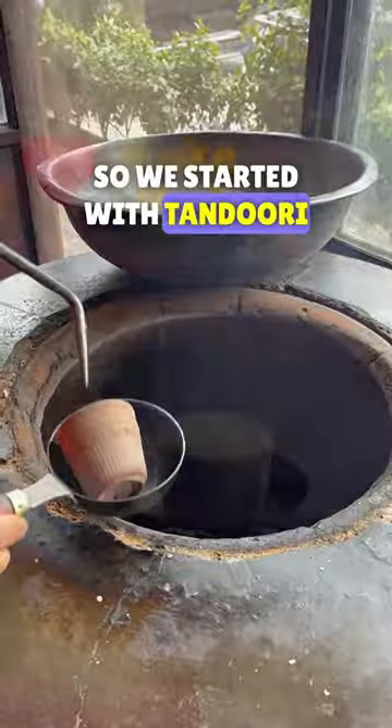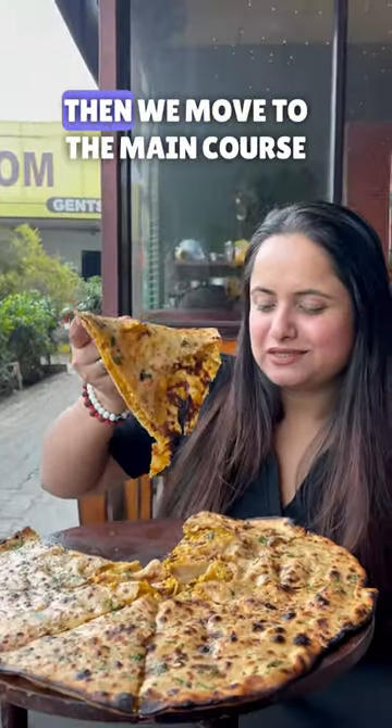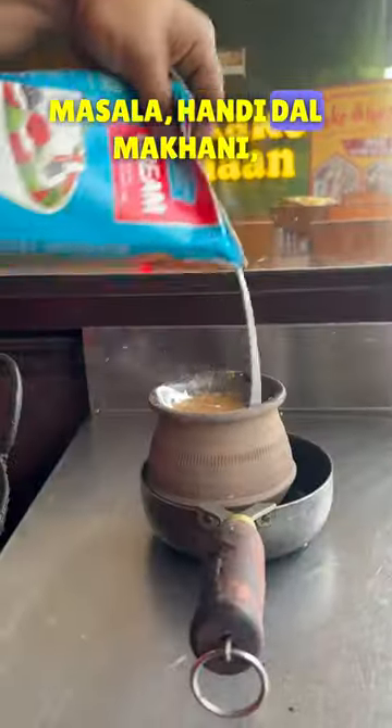We started with Tandoori Chai and a huge Paratha which was amazing in taste. Then we moved to the main course where I had Paneer Butter Masala, Handi Dal Makhani, Veg Pulao, and the naan — the biggest one.